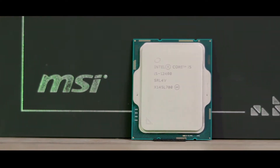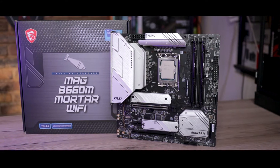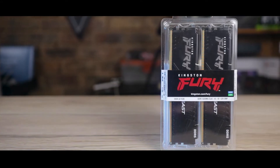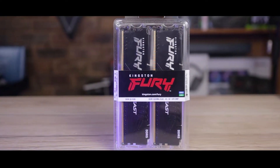But now that they're here, and I've had some time to play around with it, I might have some regrets about not getting on board. In this review we'll be taking a look at the Core i5-12400, along with MSI's new B660M Mortar, and a kit of Kingston's Fury Beast DDR5 modules. Spoiler alert: Intel's new platform is legitimately impressive. If by the end of this video you feel like picking up any of those parts, or anything else for that matter, feel free to do it via my Amazon affiliate links in the description down below.